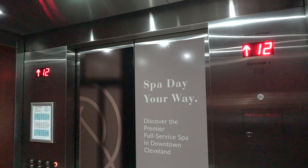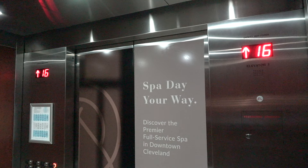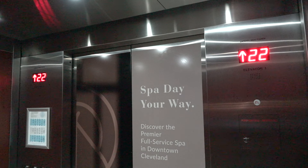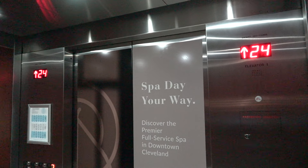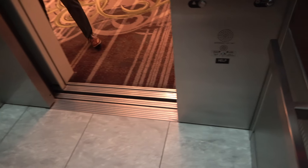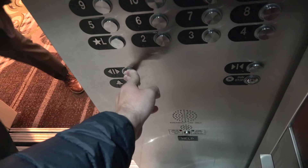We got some Otis Series M2s. He can come in.